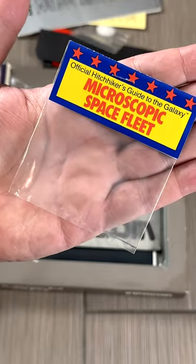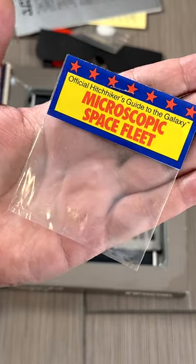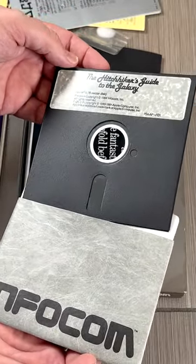And there's a microscopic space fleet included in every game. Look closely — it's so small you can barely see it. And yes, this whole game comes on one floppy disk. How cool is that?